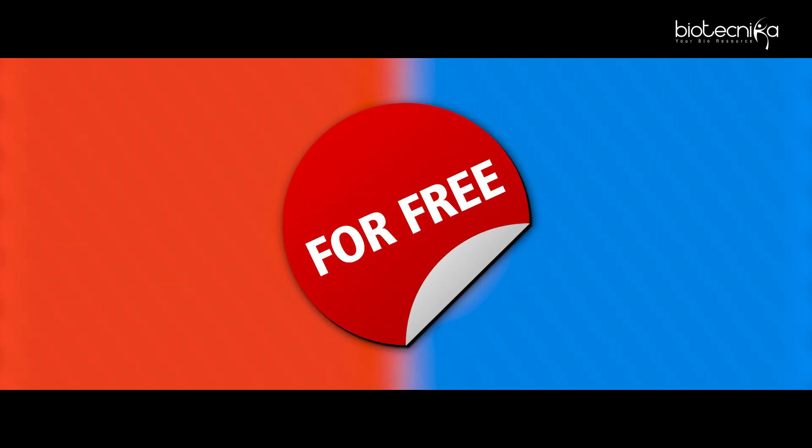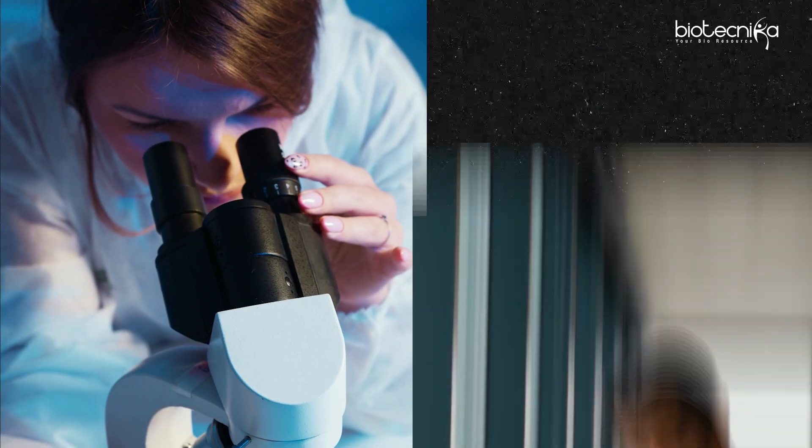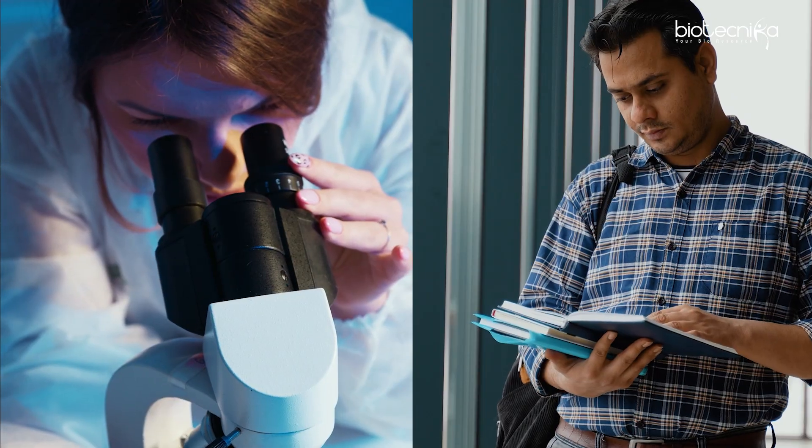This planner is available free of cost. It's essentially a timetable — if you follow it, you are definitely cracking the exam. If you are a GATE Biotech or GATE Life Science aspirant, please click the link in the comment section and download this planner. It will help you balance your work life and student life, and you'll be able to study better. That's how you get into IITs.